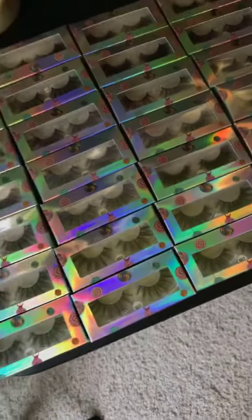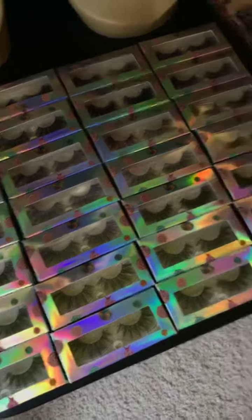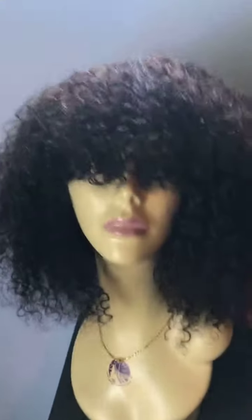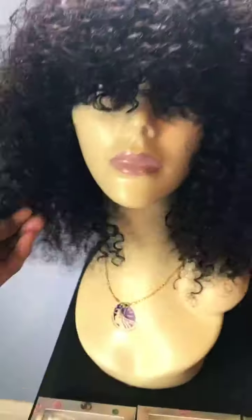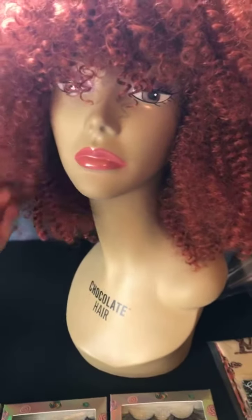This here is a Brazilian curly wig with bangs. It is $212, it's 14 inches long, nice and thick, 180 density. This one here is synthetic and it's only $59.